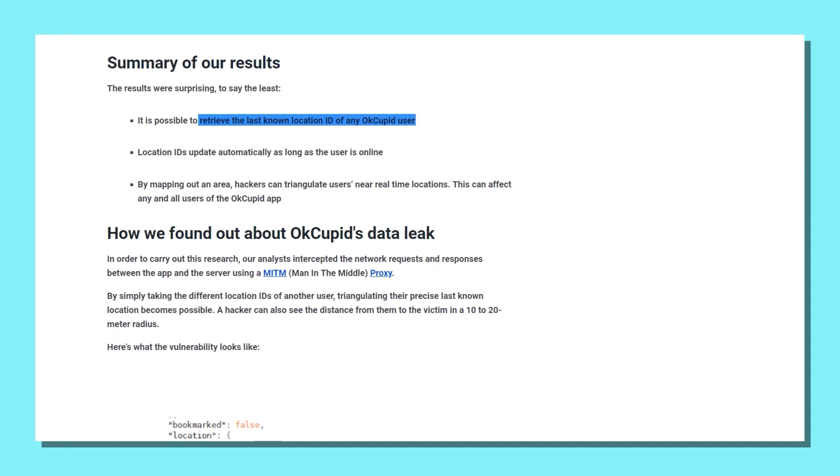Yet another OkCupid exploit resulted in leaked location data of users. Using this information, stalkers could feasibly triangulate where you live based on your last known location. CamScanner is an extreme example because it was found to have malware included. Despite this, it was allowed on the Google Play Store for a period, stealing user information. It was eventually removed and re-uploaded with better results. Still, just know that even official content from the Google Play Store might have a virus.